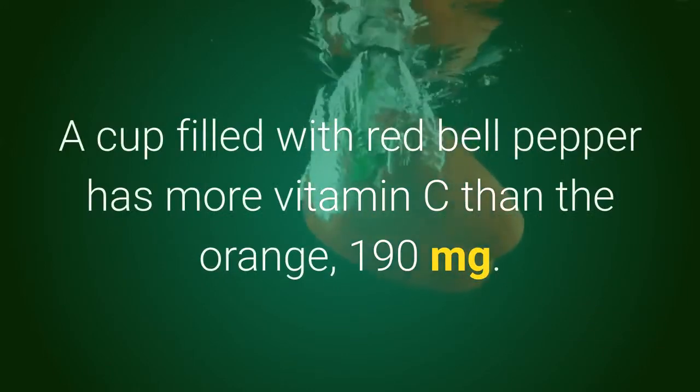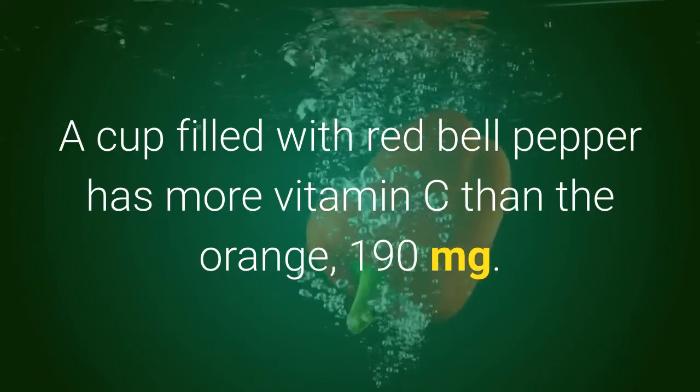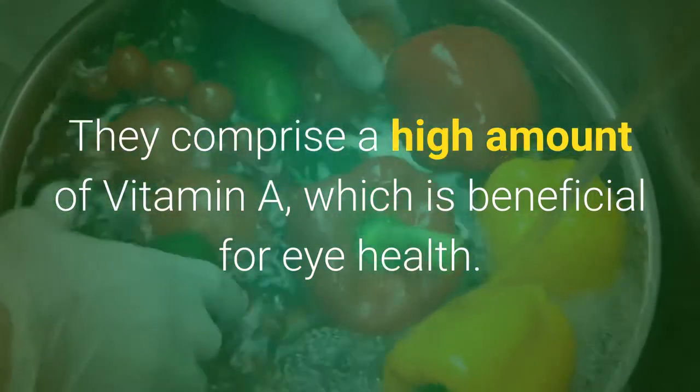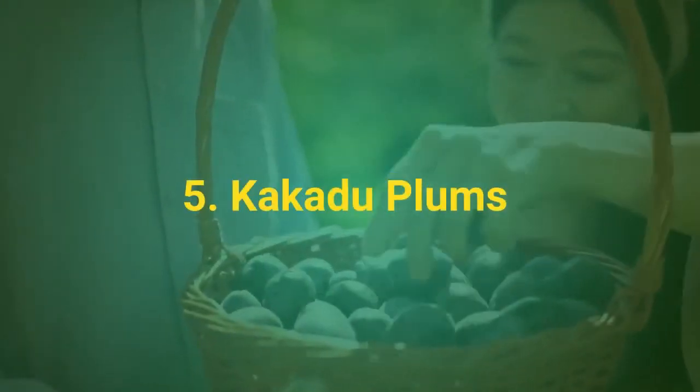Number 4: Red Bell Pepper. A cup filled with red bell peppers has more vitamin C than the orange — 190 milligrams. They also comprise a high amount of vitamin A, which is beneficial for eye health.